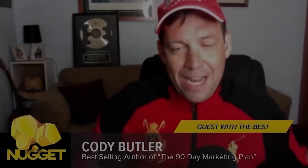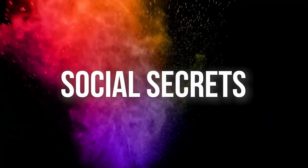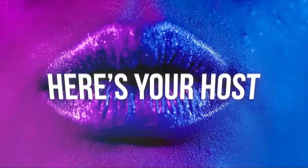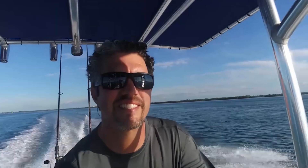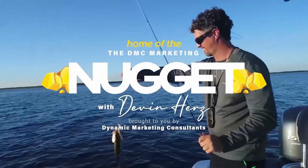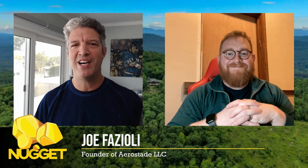Get ready to hear from industry titans unveiling their most coveted marketing nuggets — discover how they nail it as they generously share confidential insights on their business marketing operations. Introducing the host of DMC Marketing Nugget, Devin Hers. My guest today is a 3D modeling wizard. He is the founder of Arostad — welcome, Joe Faziola.